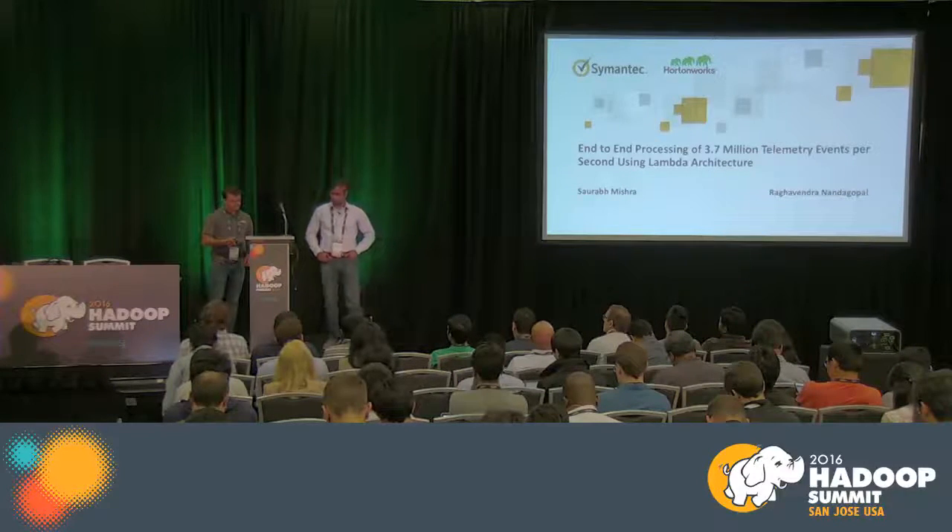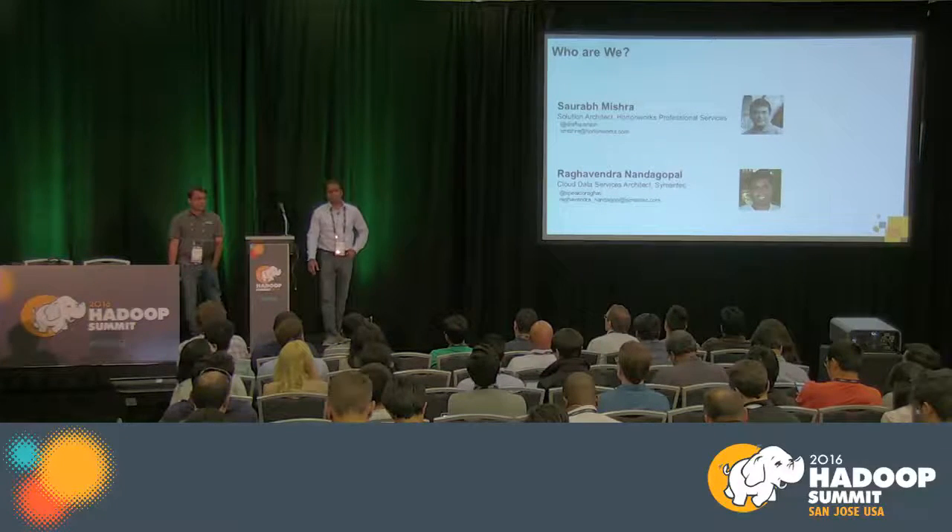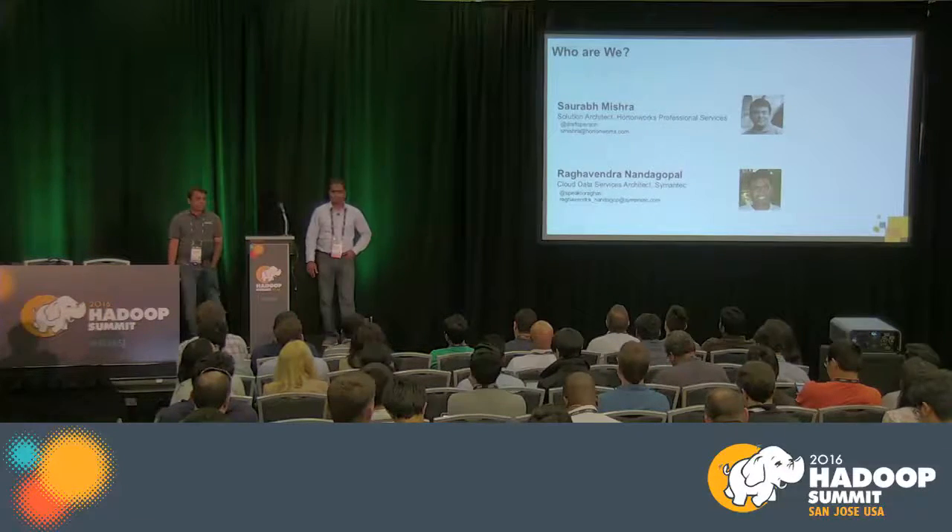I'm Saurabh, a Solution Architect with Autonomics Professional Services, and with me I have Raghav. I'm Raghav, the Cloud Data Service Architect at Symantec and part of the Cloud Platform Engineering Group.